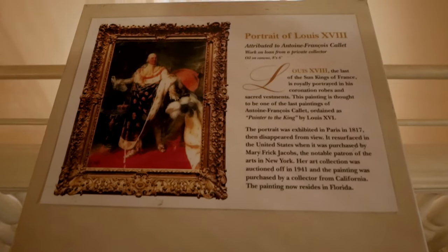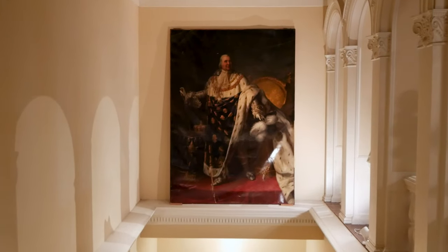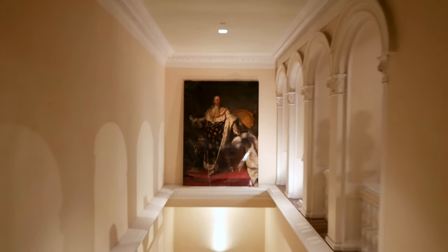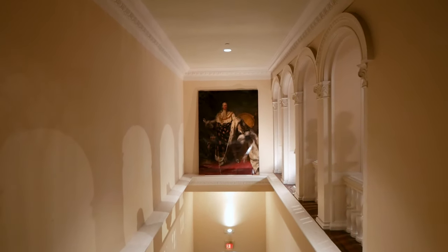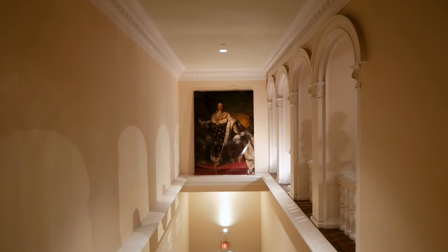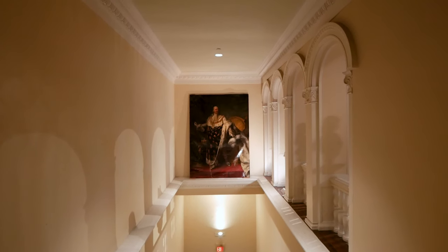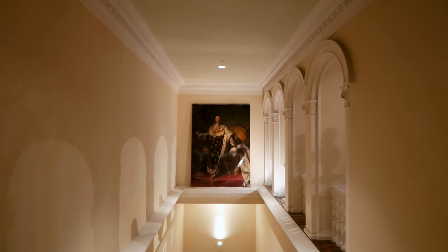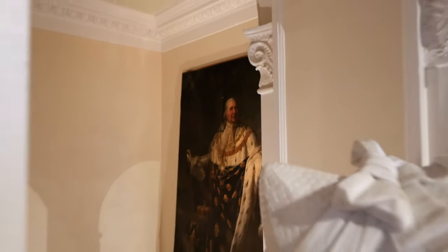As we exit the elevator, we're greeted by this portrait of Louis the 18th — look at that, that's the real deal right there. Wow, that is really neat. He was the last of the sun kings of France, and this actual painting here was thought to be one of the last paintings of Antoine François Callet, ordained as painter to the king by Louis the 16th. This painting was exhibited in Paris in 1817, then it disappeared, resurfaced in the United States some time later, and now here it is as we step into the American Gallery.